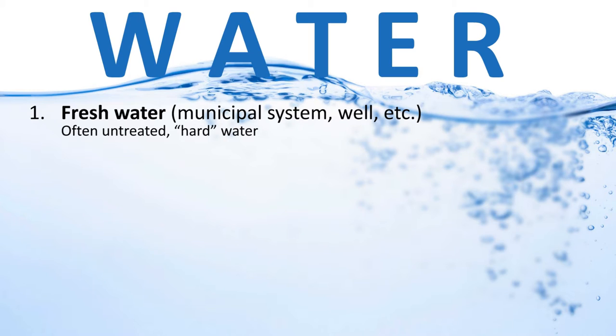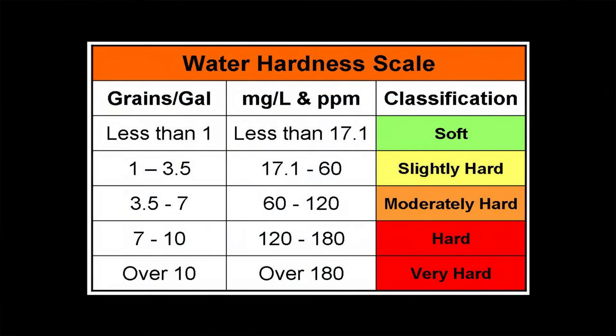Let's talk about water. There are several different types used in a car wash. Fresh water comes from an external source such as city water or a well. It is generally untreated and often referred to as hard water. The hardness is expressed in grains of hardness — essentially how much mineral content, such as magnesium and calcium, is in the water.